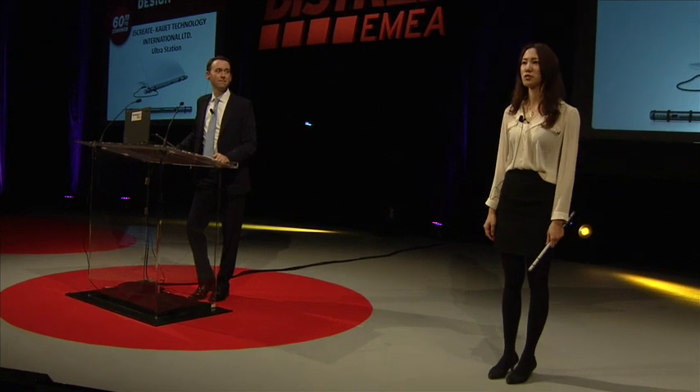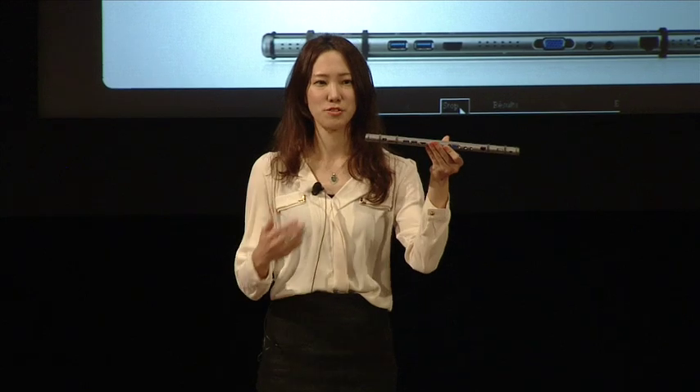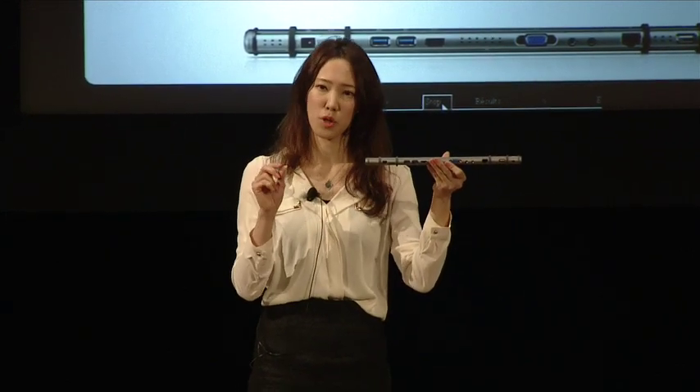Hello, everyone. Let me introduce you the J5Create Ultra Station. It gives you all the connections you need, while your slim portable notebook might not have.